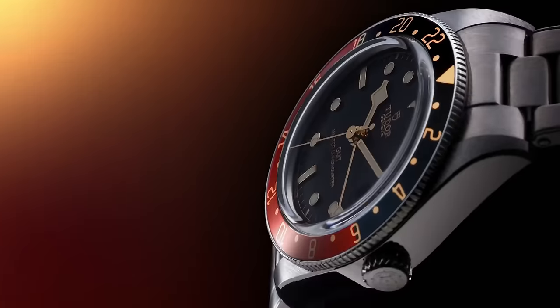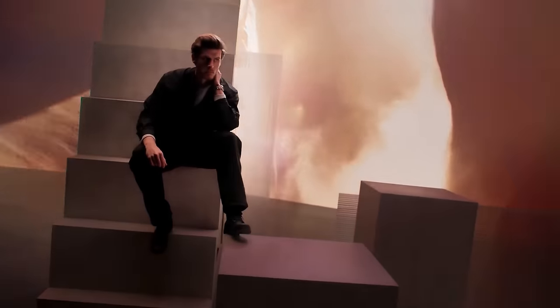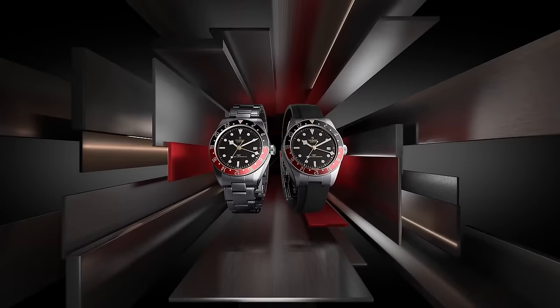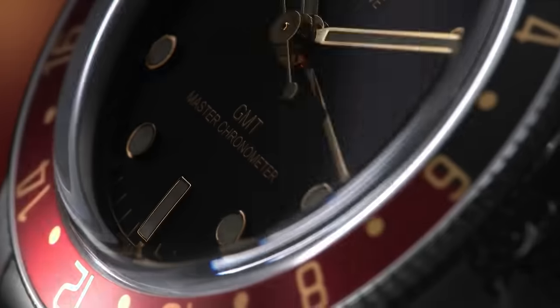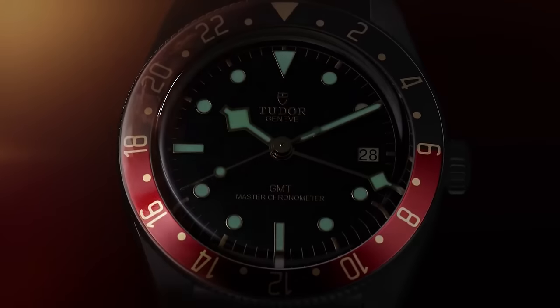The watch, compared to the 15mm thick Black Bay Pro, has a profile just 12.8mm high — barely a millimetre thicker than the standard 58. It's thanks to the new calibre MT5450U, which loses 5 hours of power reserve in a bid to lose some bulk. This is not just good news for Coke fiends, but also anyone who, like me, loves the Pro but can't handle its meaty girth. Let's see how long it takes Tudor to update that.